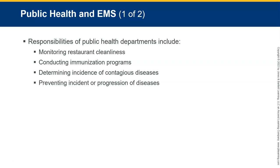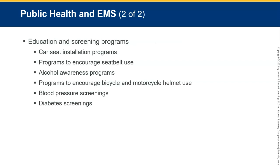Public health and EMS — it's important for EMRs to understand the basic function of public health agencies because EMS personnel need to interact with public health practitioners. Responsibilities of public health departments include monitoring restaurant cleanliness, conducting immunizations, determining incidence of contagious diseases — which ought to mean something given what we've been through recently — preventing progression of diseases, car seat and seat belt programs, alcohol awareness programs, and lots of other public health functions.